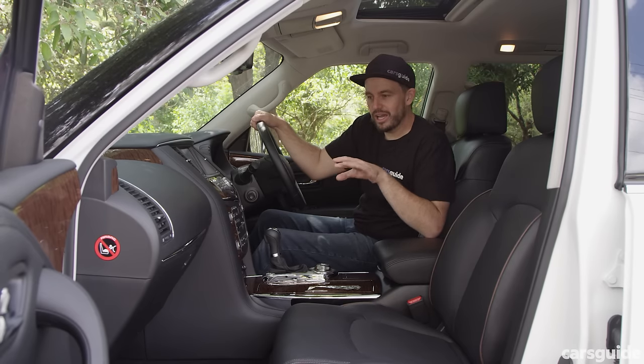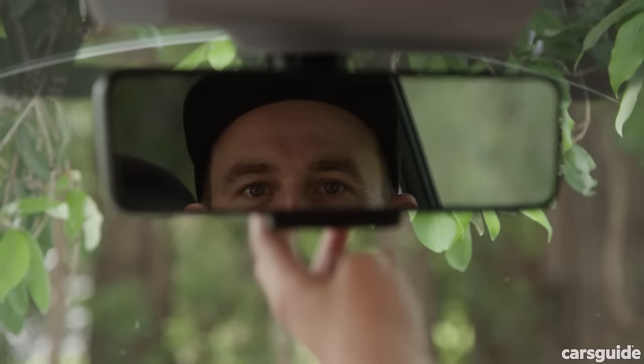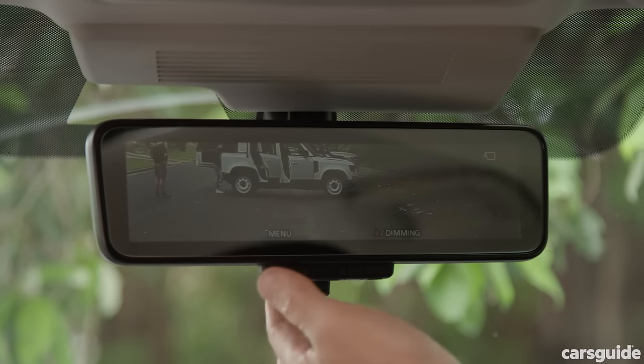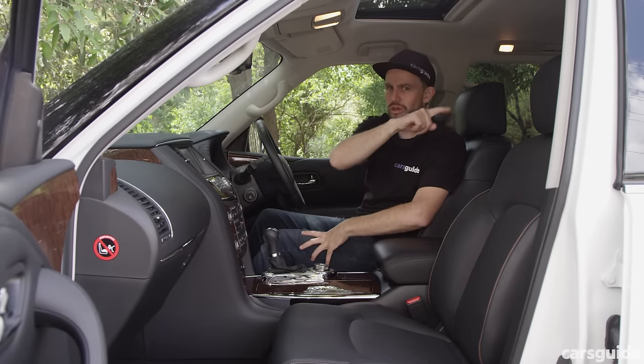The Nissan Patrol TIL is also the only one in this test with a sunroof. Like the Defender, the Patrol TIL has a camera-based rearview system instead of a traditional mirror, which helps when all seven seats are occupied and visibility past rear passengers becomes difficult.